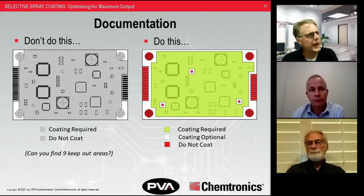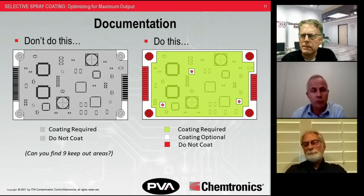There's a question about the 'coating optional' area — it looks like you're building in tolerance around the keep-out area. Yes, that goes along with the idea of having two to three millimeters of clearance between must-coat and no-coat areas, just to allow for variations in coating flow. Also, the color-coded image on the right can come in handy when setting up an AOI system — you can clearly define what regions the cameras need to be looking for.